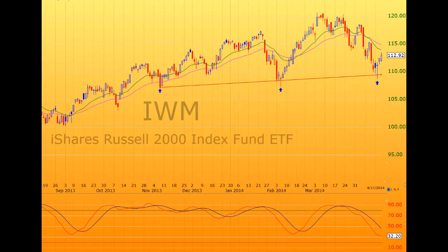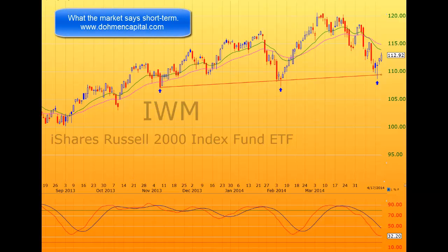Welcome. This is Bert Dolman with ChartGuru. Today is April 19th and we want to take a look at the very short-term outlook for the market and what the indicators might be saying. Here is the chart of the IWM — the ETF for the iShares Russell 2000 Index.